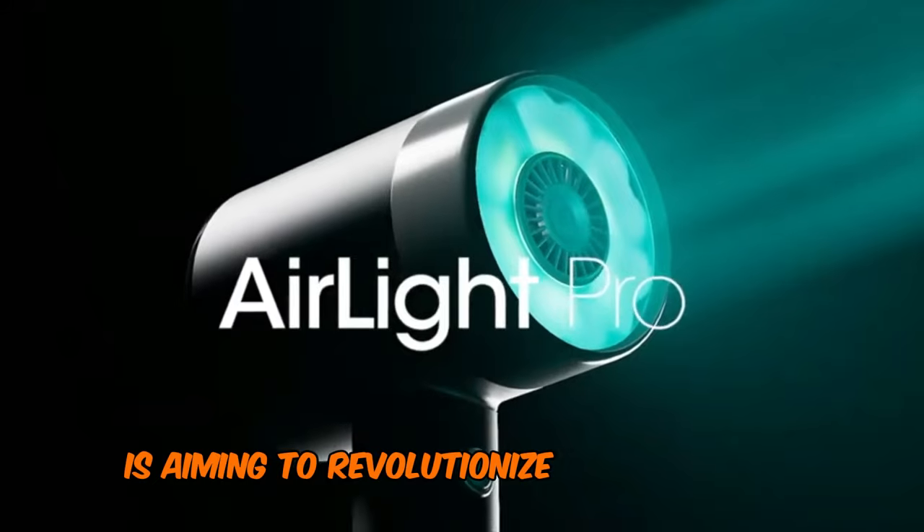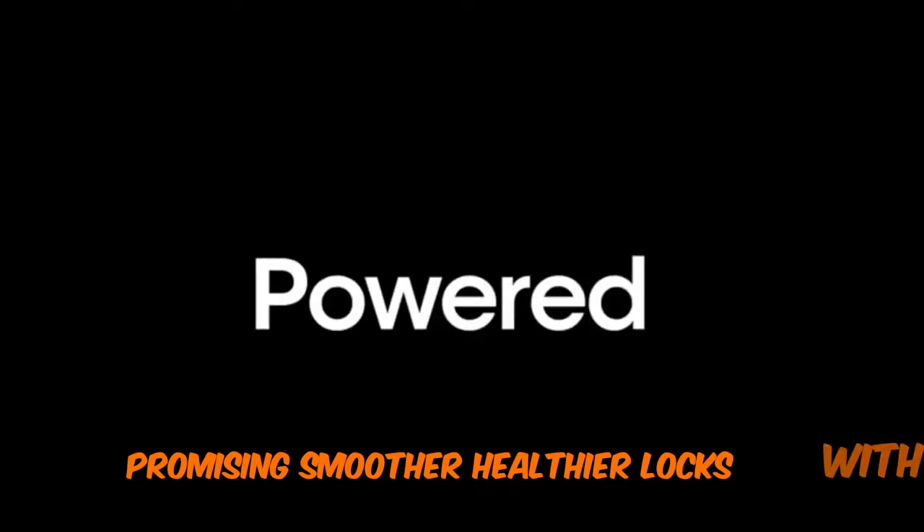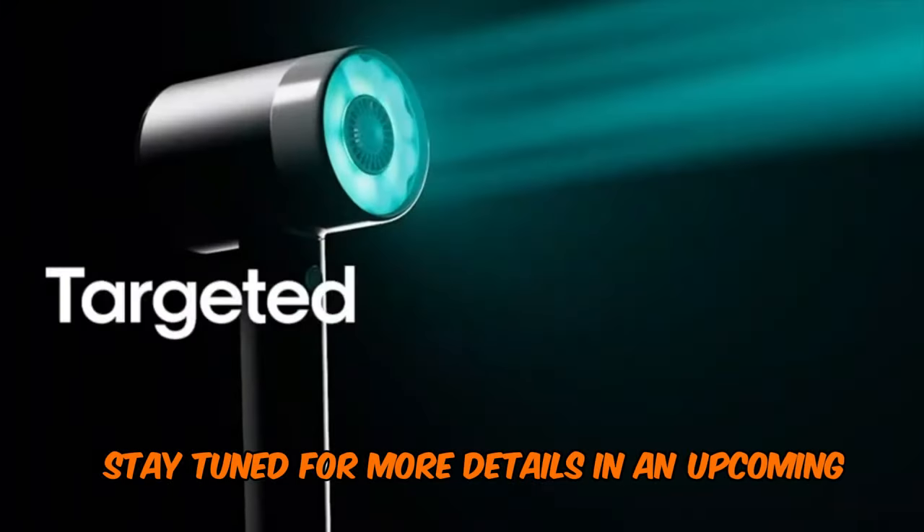With its combination of advanced tech, L'Oreal is aiming to revolutionize the hair drying experience, promising smoother, healthier locks with every use. Stay tuned for more details in an upcoming feature.